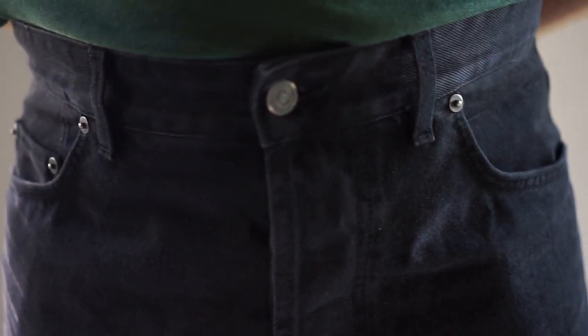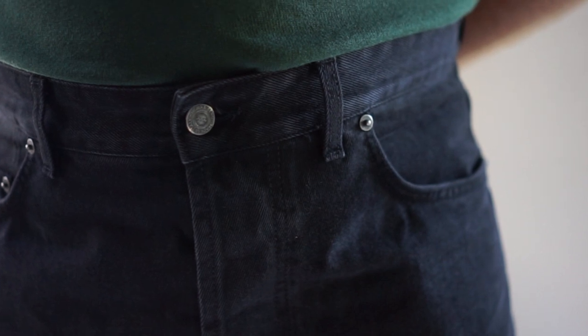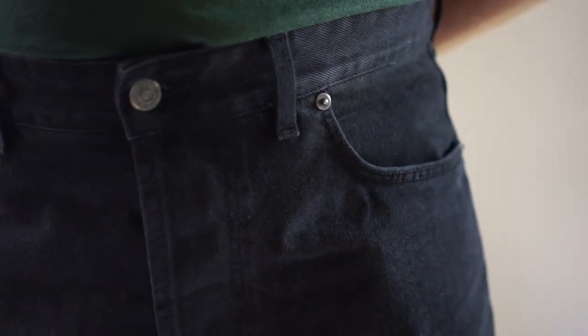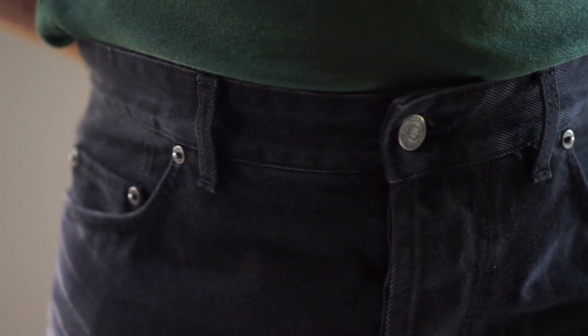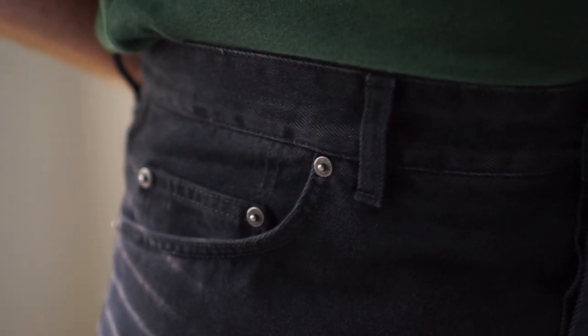Another thing I really love about these Arthur Jeans is the very high rise. Most high-rise jeans or trousers described as such typically sit at your belly button, but these Arthur Jeans sit about an inch above your belly button. So I would say they have a very, very high rise.